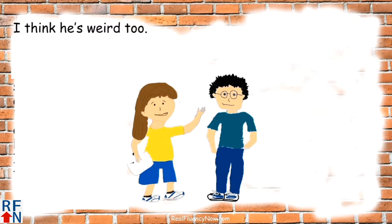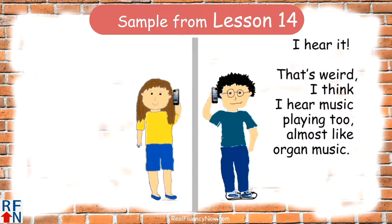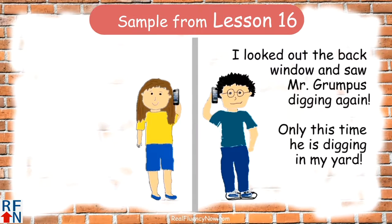I think he's weird too. I think I hear the siren now. Do you hear it? I hear it. That's weird. I think I hear music playing too — almost like organ music. I looked out the back window and saw Mr. Grump is digging again. Only this time he's digging in my yard.